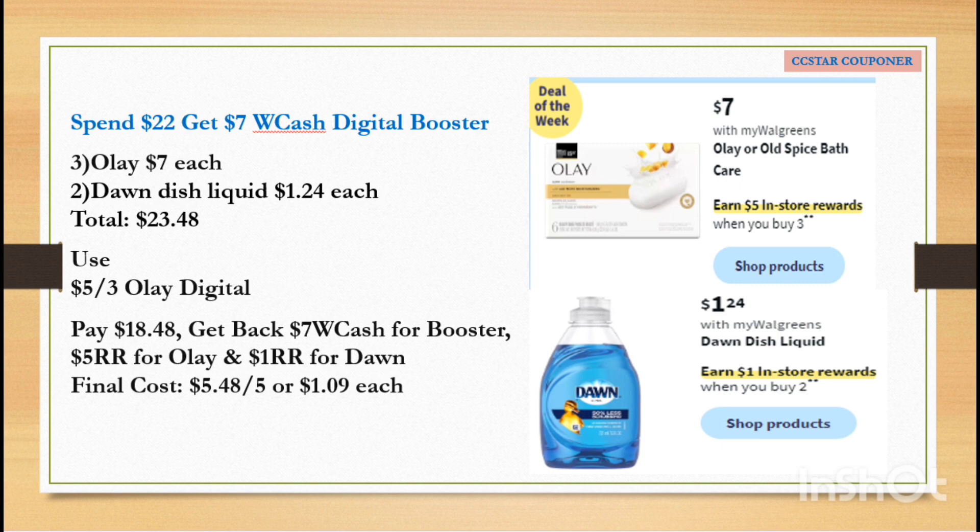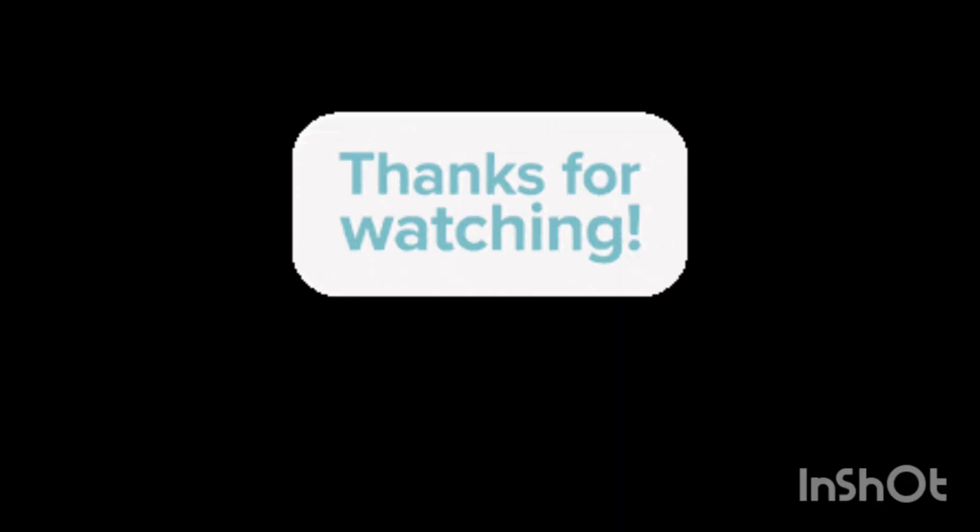Alright guys, that's it for me. I hope you liked this video — if you did, please give it a thumbs up. Thank you so much for tuning in. I'll see you in my next one. Have a blast weekend!